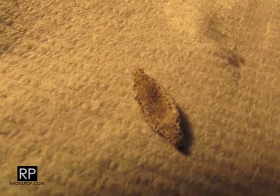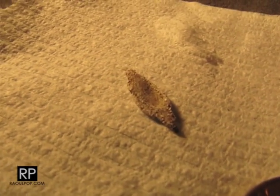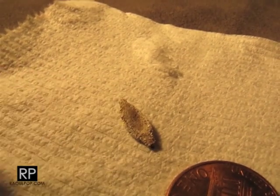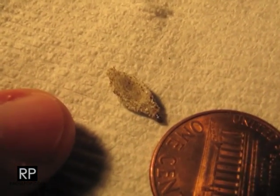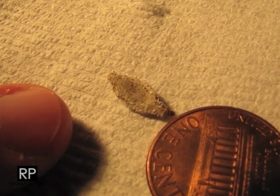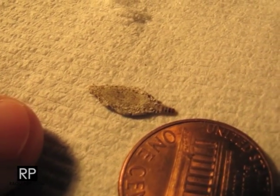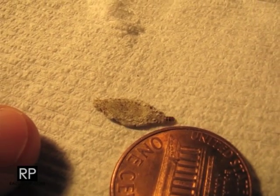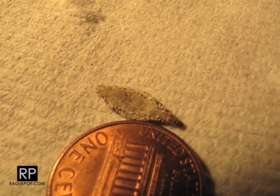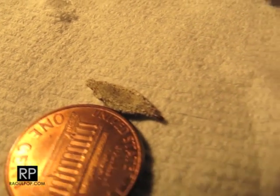It's dragging its cyst, or whatever you call that, behind it. It's so small and tiny — look, that's my finger. Maybe it's toxic, who knows. It doesn't seem to like the copper in the penny. But my gosh, what is that thing? It's grey.